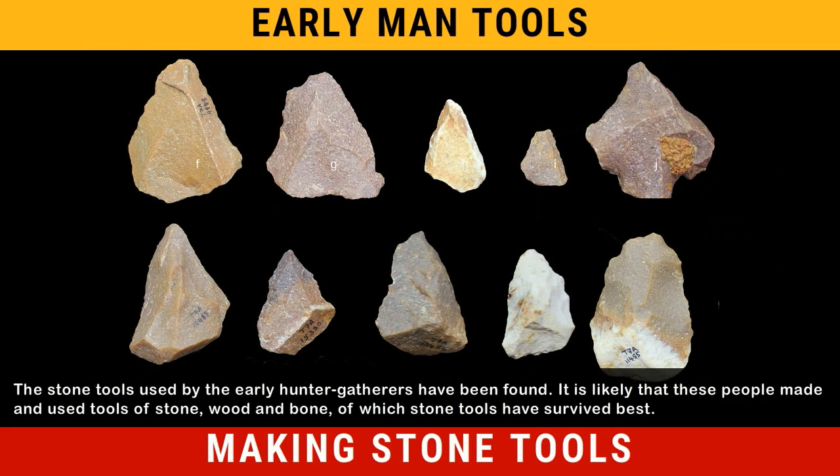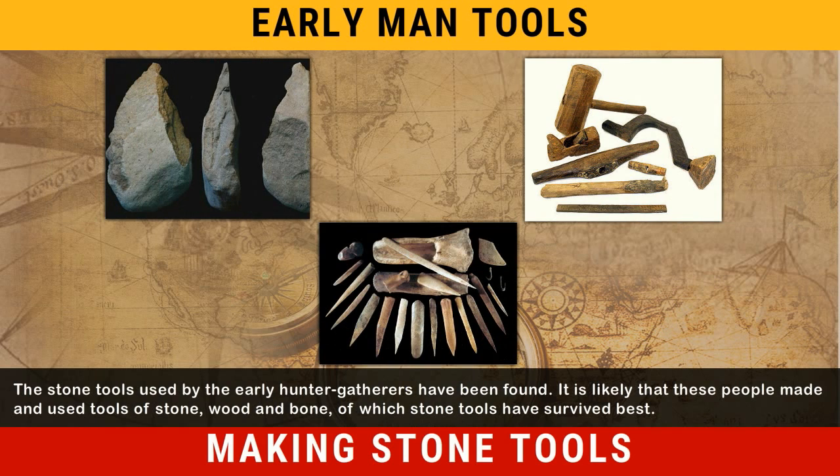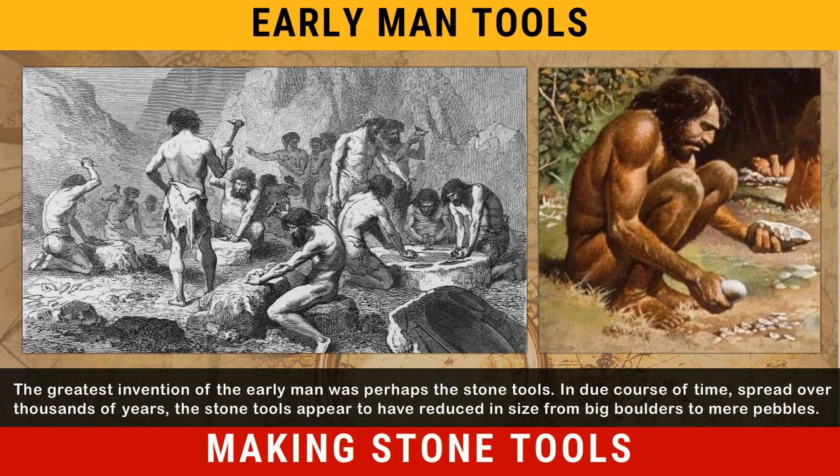Stone tools. The stone tools used by the early hunter-gatherers have been found. It is likely that these people made and used tools of stone, wood and bone, of which stone tools have survived best. The greatest invention of the early man was perhaps the stone tools.